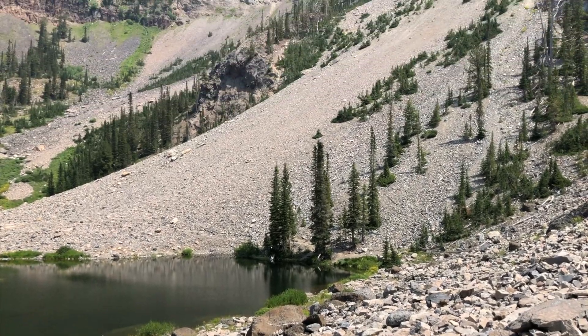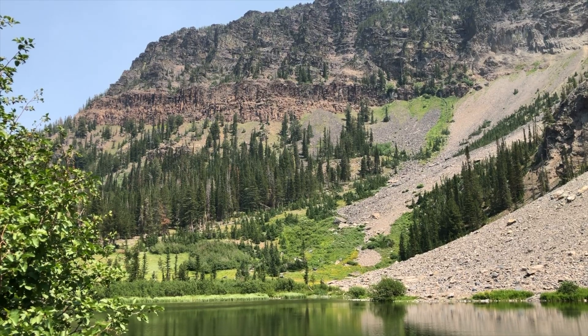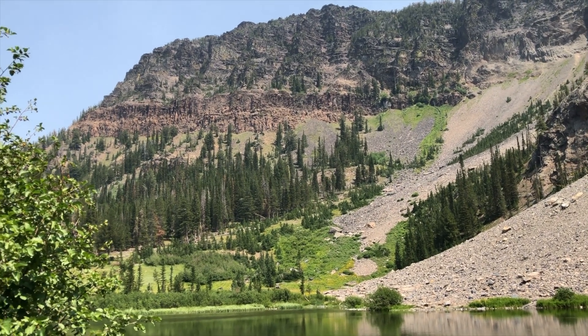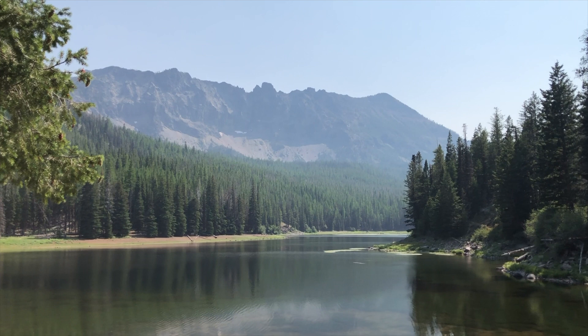Up here at Strawberry Lake, I'm surrounded by colossal thousand-foot-high cliffs and a beautiful crystal-clear lake. This is the seat of the last glacier to have filled this valley. During the last ice age, as well as earlier glacial periods, many of the large gorges in the Strawberry Mountains were filled with glacial ice.